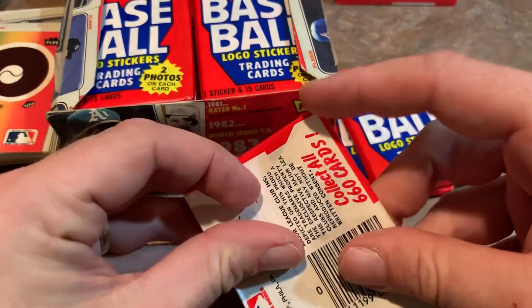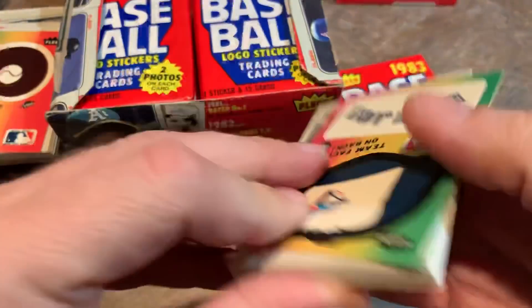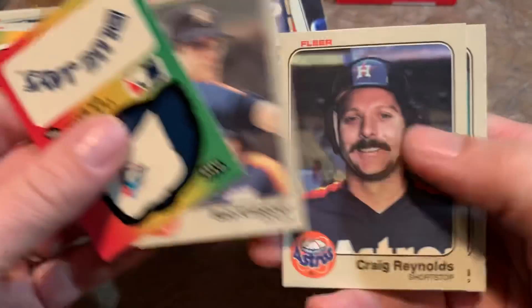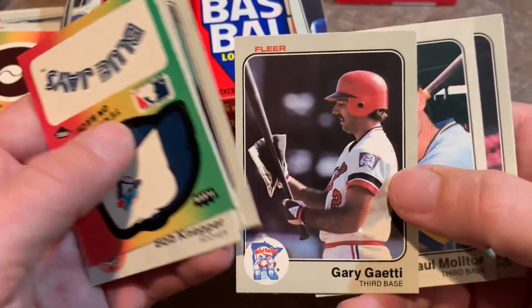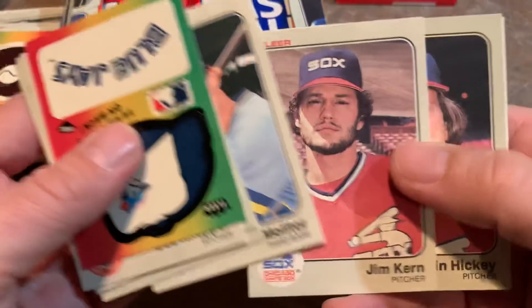So Cal Ripken Jr. is Dallas's best card so far. Got a Bo Diaz on the back of the sticker. Gary Gaetti. Paul Molitor — young-looking Paul Molitor right there.